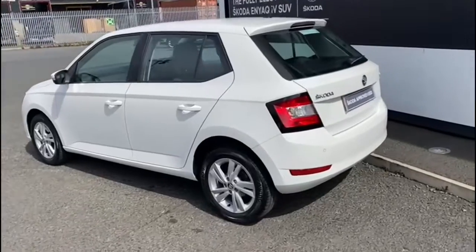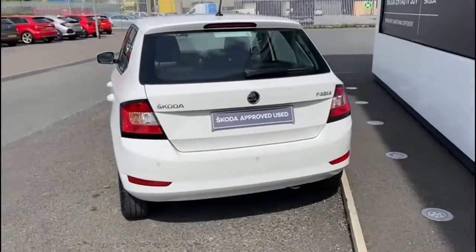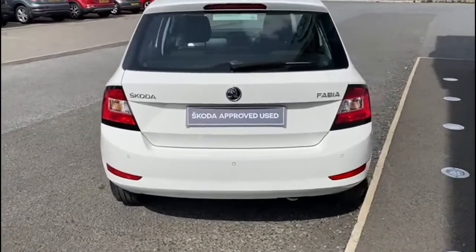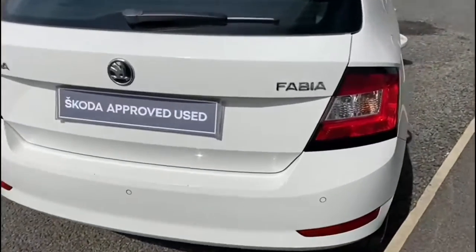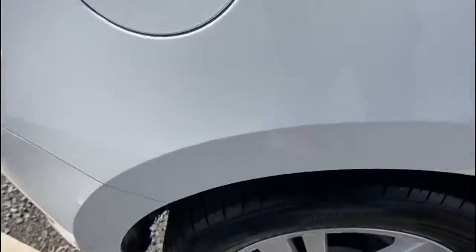Some of the features with the vehicle as standard include rear parking sensors, colour-coded bumpers, and smart link facilities for your mobile phone with a DAB digital radio. You also have air conditioning.